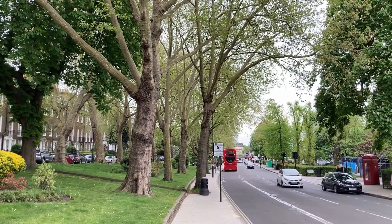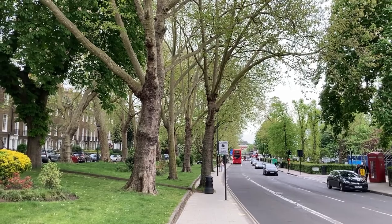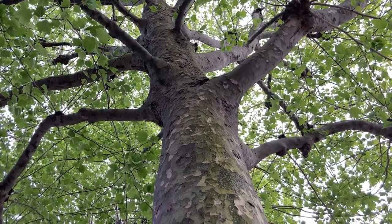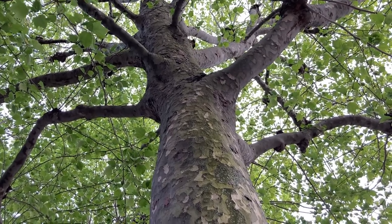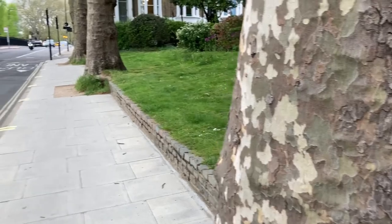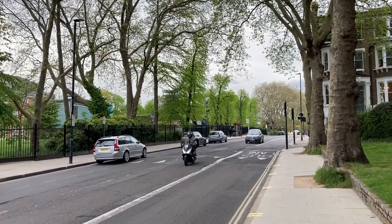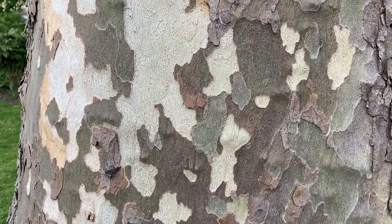London planes are able to thrive in these very urban surroundings, because they can tolerate relatively high levels of air pollution. All trees absorb gases through tiny pores in their trunks, but in cities these often become blocked by pollutants. Planes, unlike most other trees, grow fresh bark at a rapid rate beneath the surface. This enables them to frequently shed their pollution-laden outer layer, helping them to stay healthy. This is also what gives them their distinctive mottled appearance.